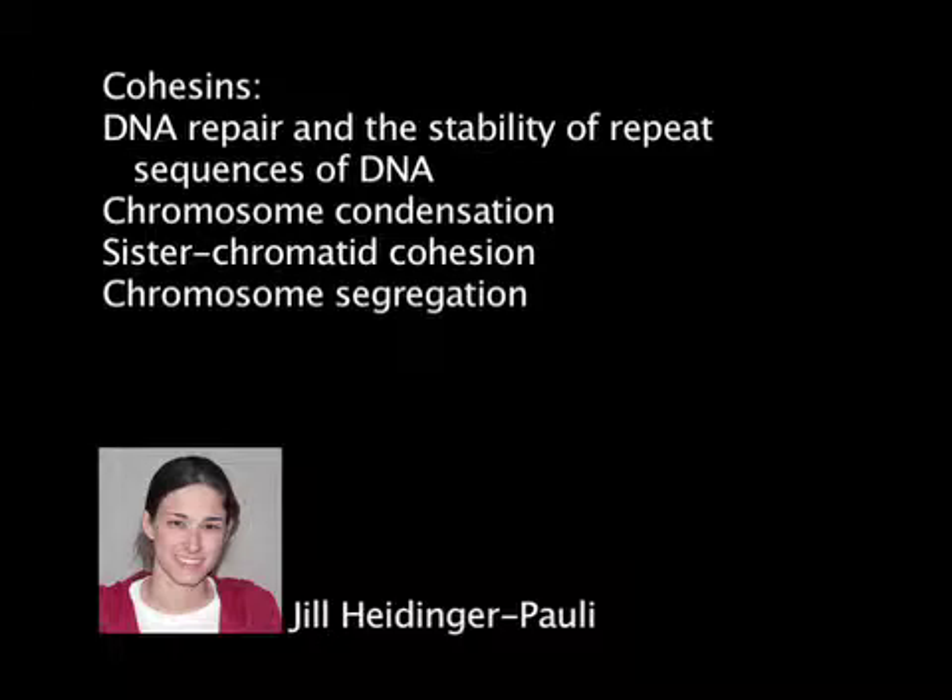The research was made possible by a new technique which enables scientists to gradually reduce the concentration of a protein in living cells.